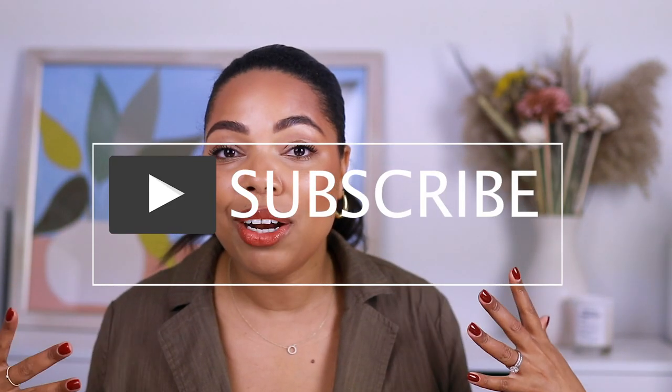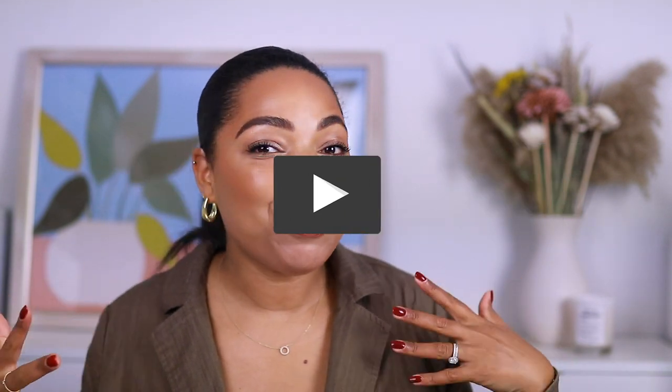Before I give you guys all the details, if you are new to the channel, my name is Karina Waldron and I would absolutely love it if you subscribe to the channel. Leave your comments down below, let me know how excited you are about this sample kit, and let's just dive into these details.